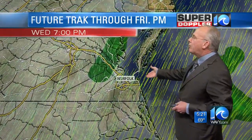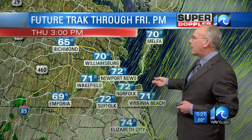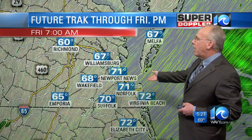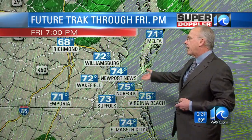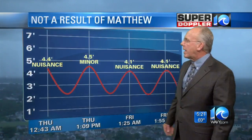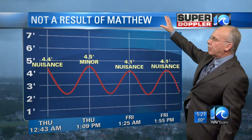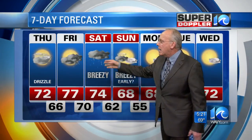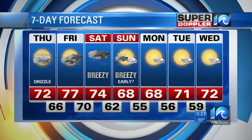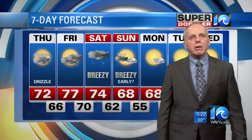Now for our local forecast. At 7 o'clock Thursday morning, tomorrow afternoon, temperatures around 71 to 72. By 7 o'clock Friday morning, 68 to 71, with a little bit better chance of some rain during the afternoon hours of Friday. Right now it's cloudy with lots of cloud cover and a little bit of a breeze. That has popped up our tides — overnight and tomorrow morning readings of 4.4, 4.5, 4.1. These are not as a result of Matthew. We're going to see nuisance to minor tidal flooding over the next couple of days, but we're going to be okay. Some drizzle, some scattered light rain, a little more breeze. Breezy early Sunday, temperatures generally in the 70s with a couple of readings in the 60s by Sunday and Monday.